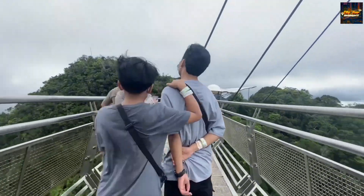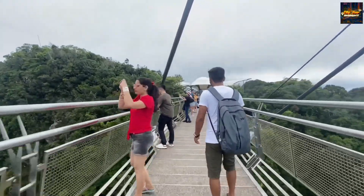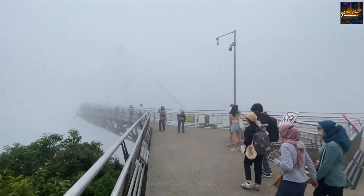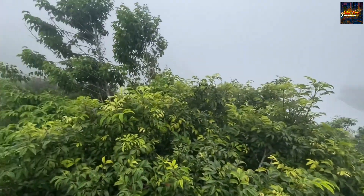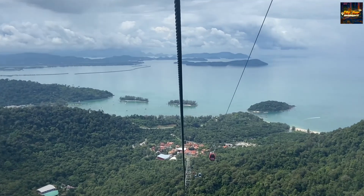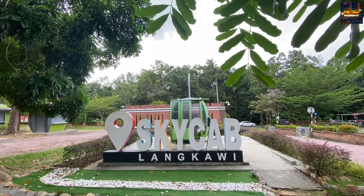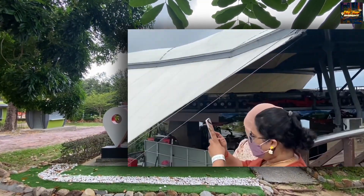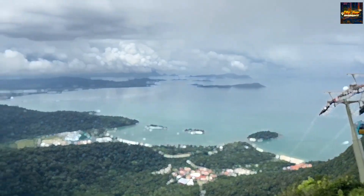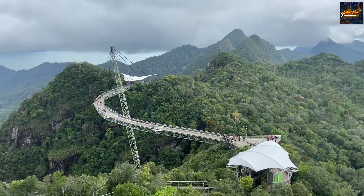As you traverse this suspended wonder, the sheer beauty of Langkawi's natural splendor unfolds beneath you, creating a sensory banquet for the soul. The panoramic vistas from the Skybridge are nothing short of spectacular, offering a unique perspective of the island's verdant landscapes and the expansive Andaman Sea beyond. For thrill-seekers and nature enthusiasts alike, the Langkawi Skybridge stands as a must-visit destination, promising an unforgettable fusion of engineering marvel and natural wonder.